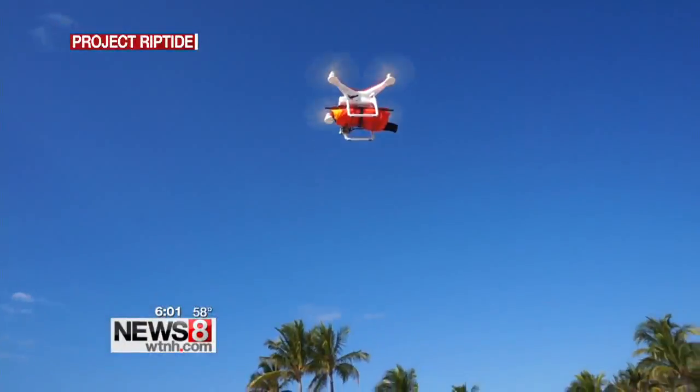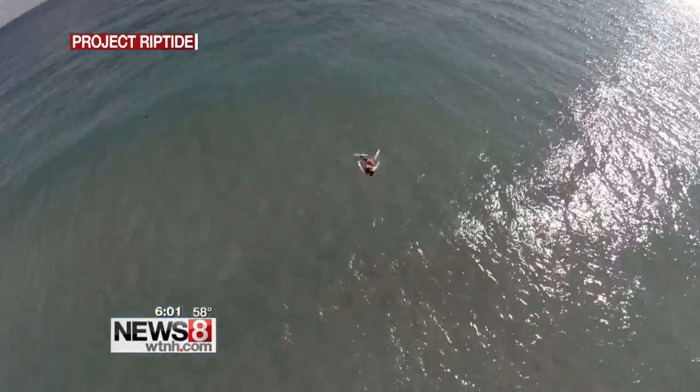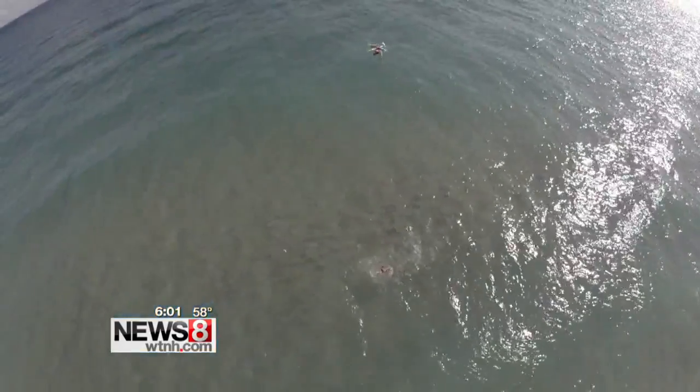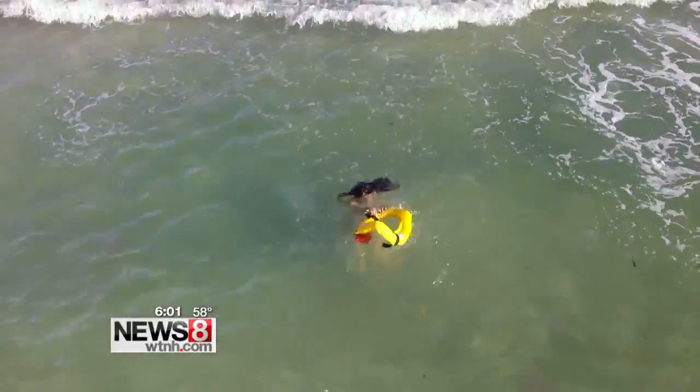As demonstrated in this promotional video, the drone drops a life preserver that automatically inflates when it touches water. Their product isn't supposed to replace lifeguards, but is meant to give the professionals another tool to use in a rescue.